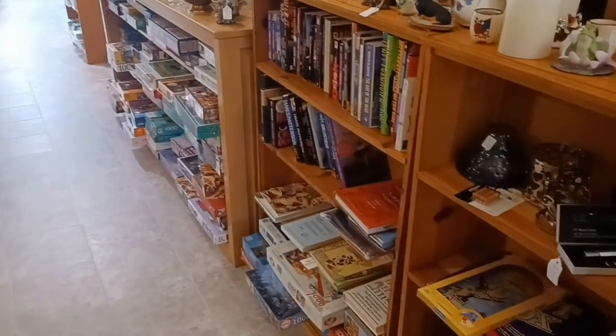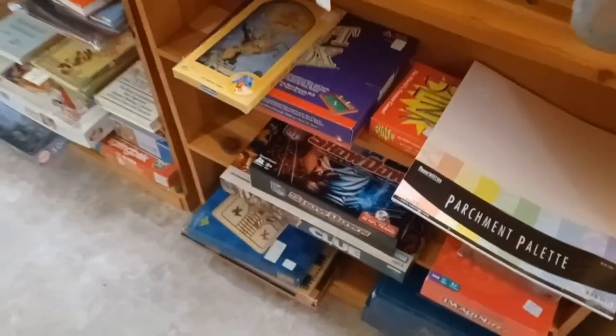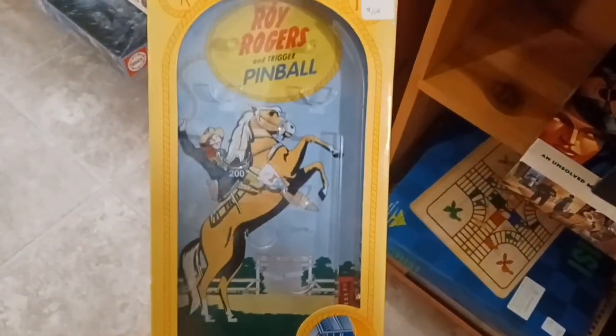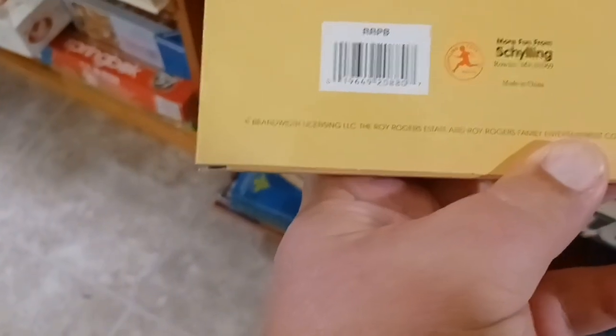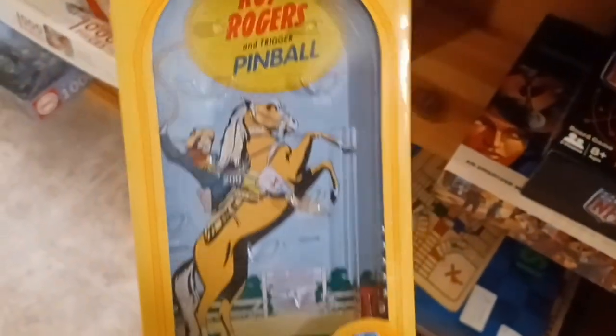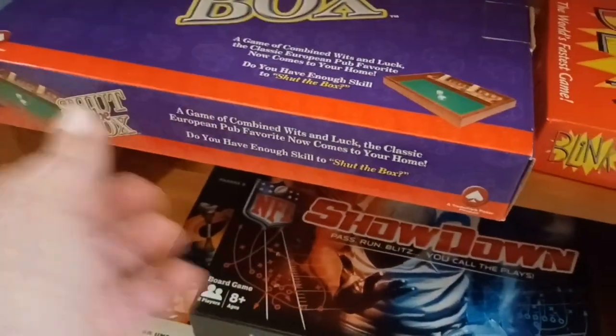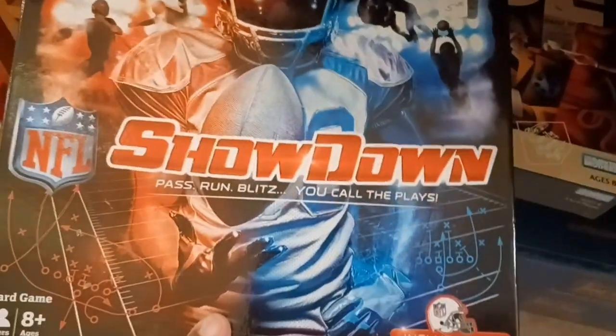This place is kind of fancy — it's like a fancy thrift store. They do have some games here. I haven't seen any toys yet, but look at that — Roy Rogers and Trigger pinball! I don't know how cool is that? It's from Schilling. There's also Shut the Box, Blink, an NFL Showdown, and a Clue game. Let's see what else is over here.